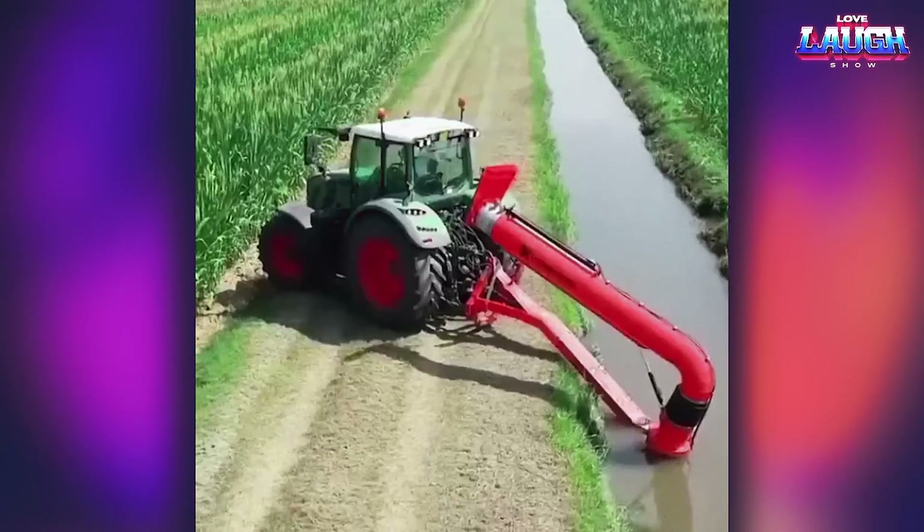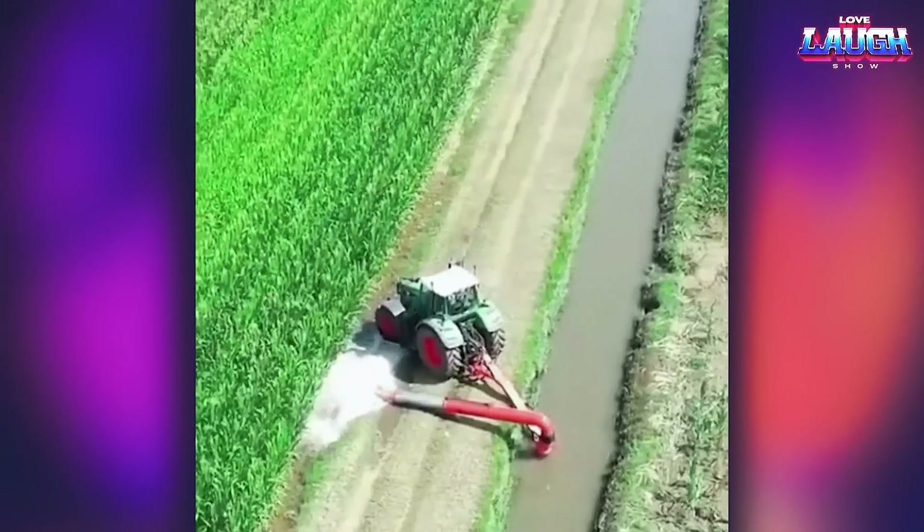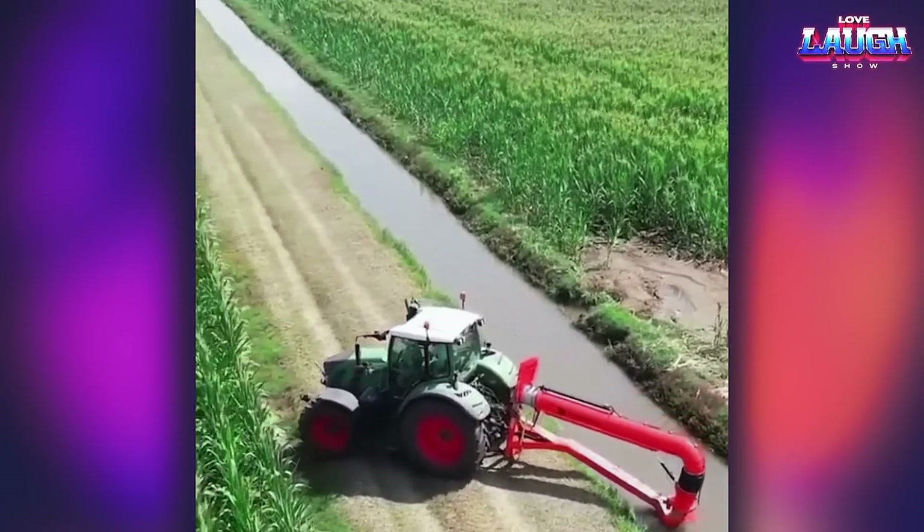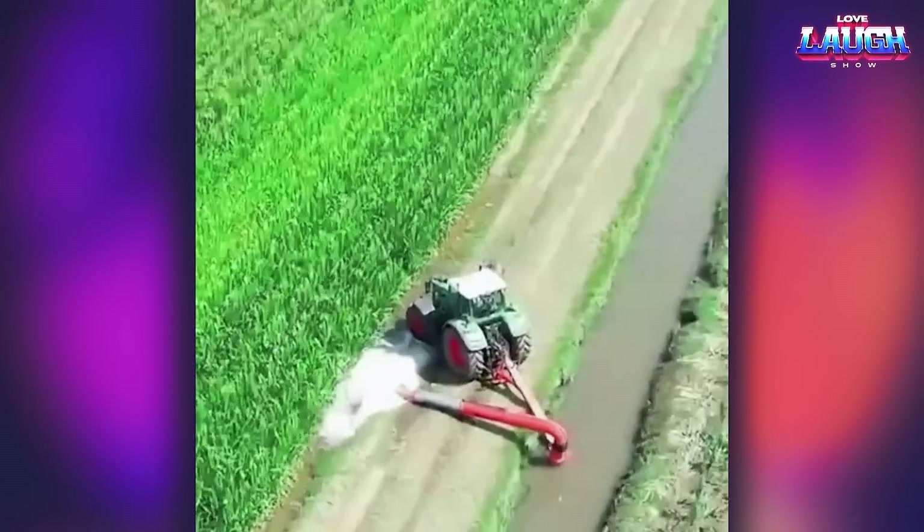At first glance, it would appear that this small river is accidentally running in the middle of this field. In fact, this water canal is specifically designed to irrigate the rice field.